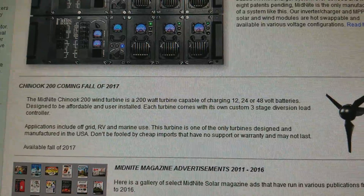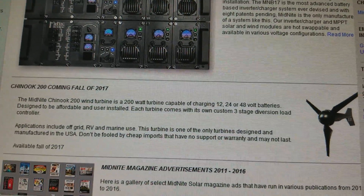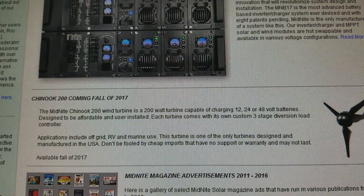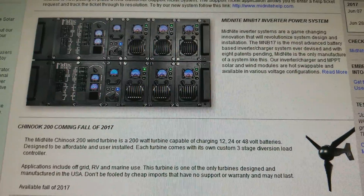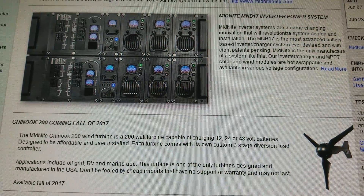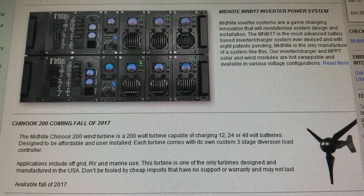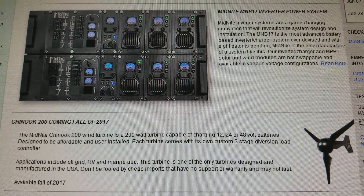By fall they said it's going to do 12, 24, and 48 volts — this will be awesome. The Chinook 200, just like the Midnight Classic 150 and 200, works with wind turbine, solar, and hydro systems.